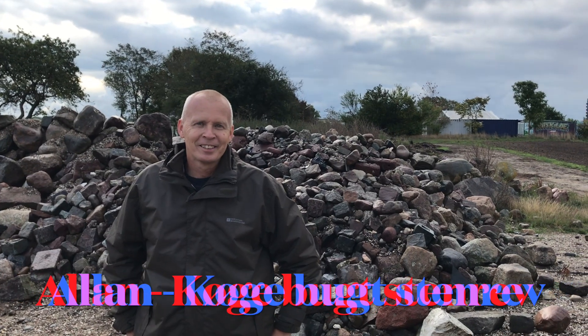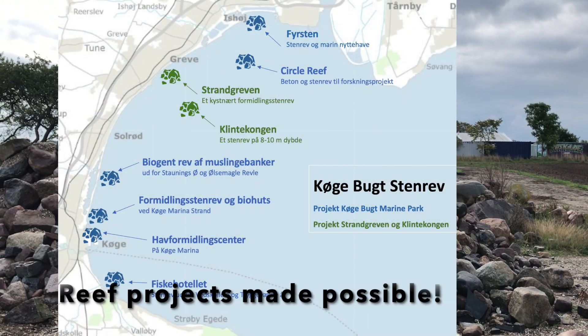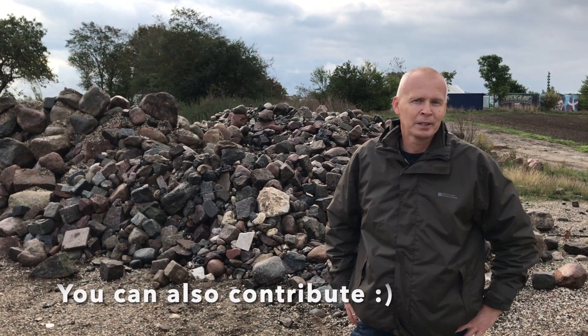But first, a word from Alan, who really took the initiative to start these projects. My name is Alan and I am the director of the Køgebugt Stenrev. We have worked the last two and a half years to improve the environment in Køgebugt. We have made a collection of stones, where people who used to come out with their natural stones can contribute them here via our foundation. There are both communities, private individuals, and private companies that come to offer stones.